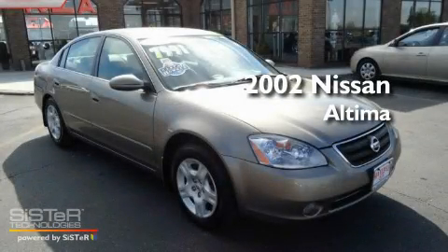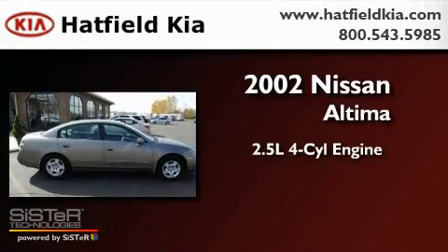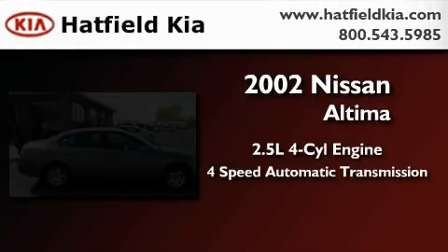This is a 2002 Nissan Altima. It has a 2.5-liter four-cylinder engine and a four-speed automatic transmission.